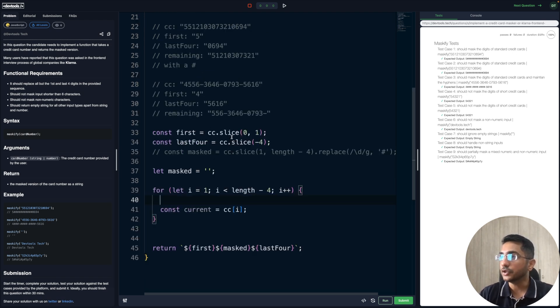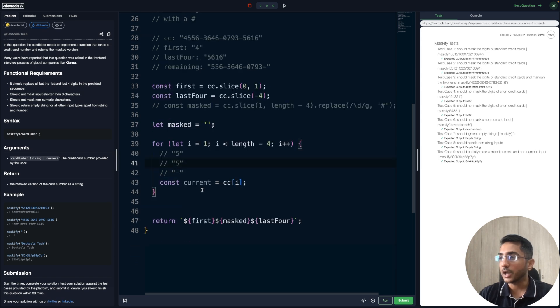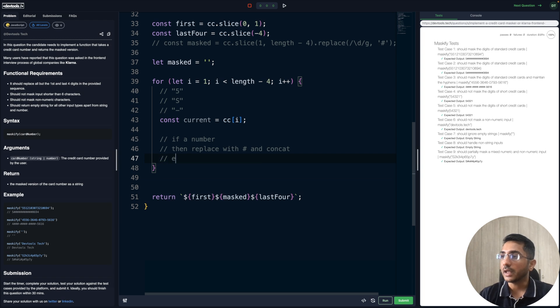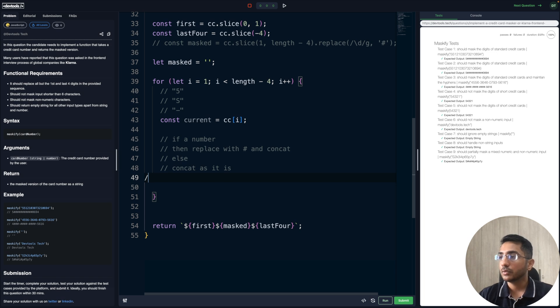The current value could either be a digit like '5' or a non-numeric character like 's' or a hyphen. Our algorithm: if it's a number, replace with a hash and concatenate; otherwise concatenate as-is. We need to know if the current character is numeric or not. We can use parseInt — if we use parseInt(current, 10) on '5' it gives us 5, but on a hyphen it gives us NaN.